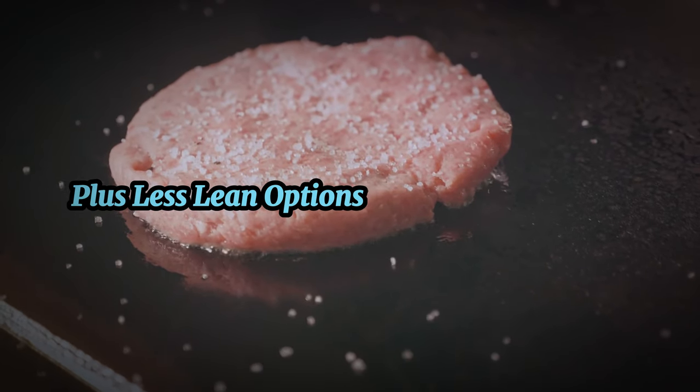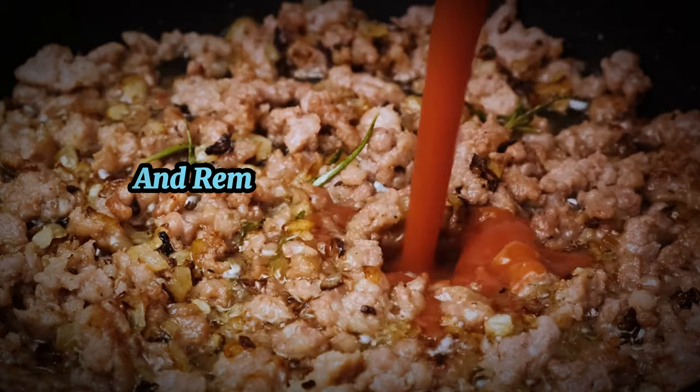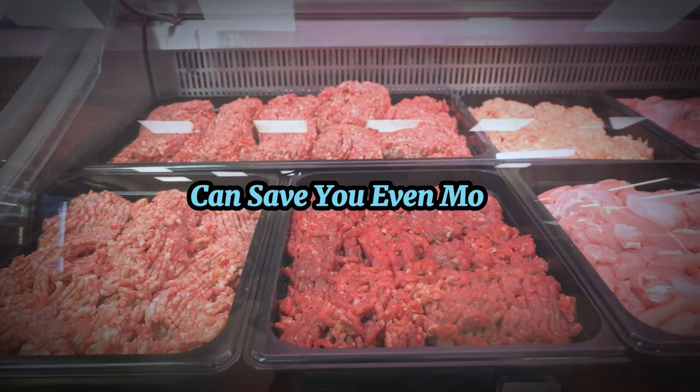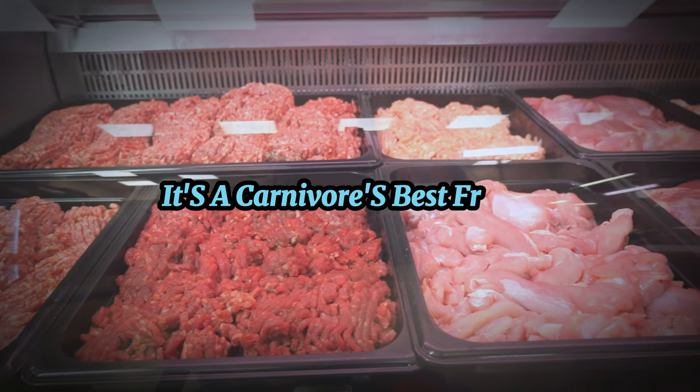Plus, less lean options are usually cheaper and they can add more flavor to your meals. And remember, buying in larger quantities during sales can save you even more. So keep an eye out for sales on ground beef — it's a carnivore's best friend.